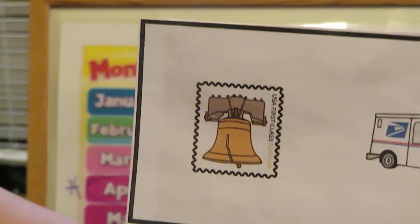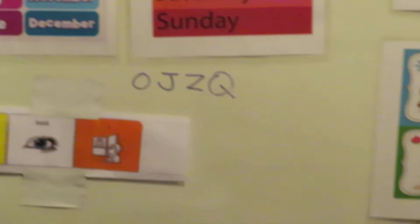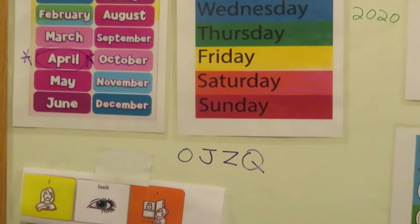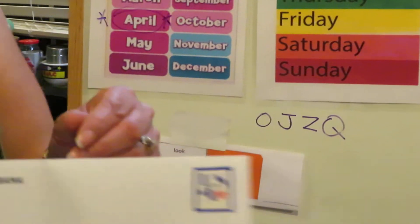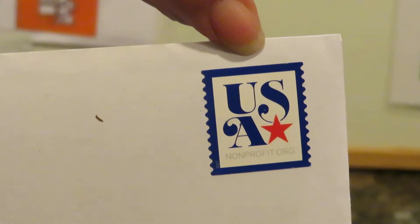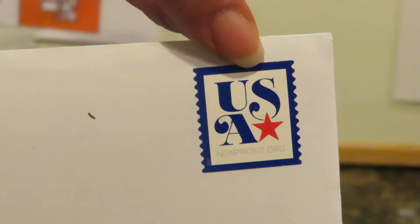A stamp is something we need to put on our letter in order for it to get there. If we don't have a stamp, it's not going to get there. A stamp is like paying the fee for what it needs to be delivered. Depending on how big your package is depends on the stamp. It needs the stamp to get there.